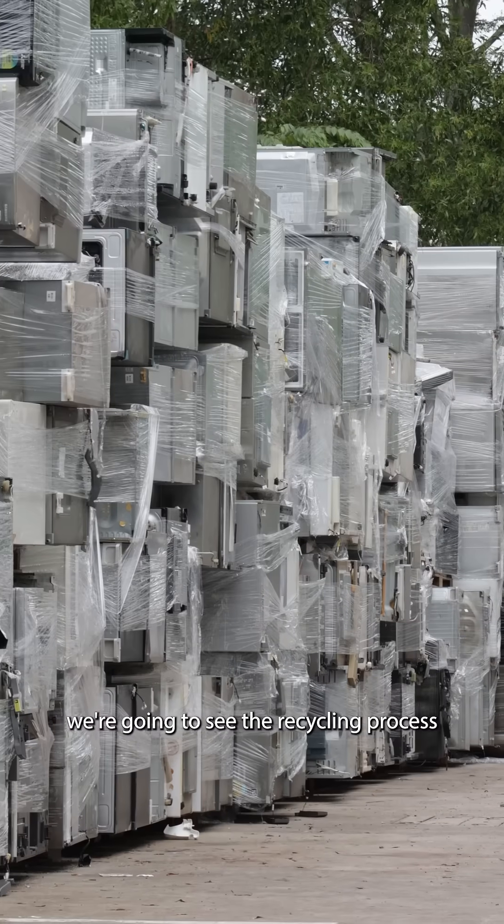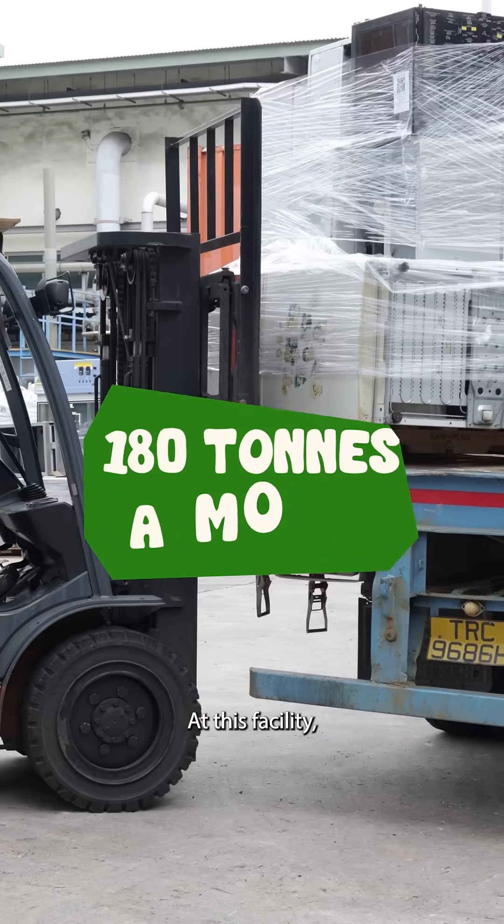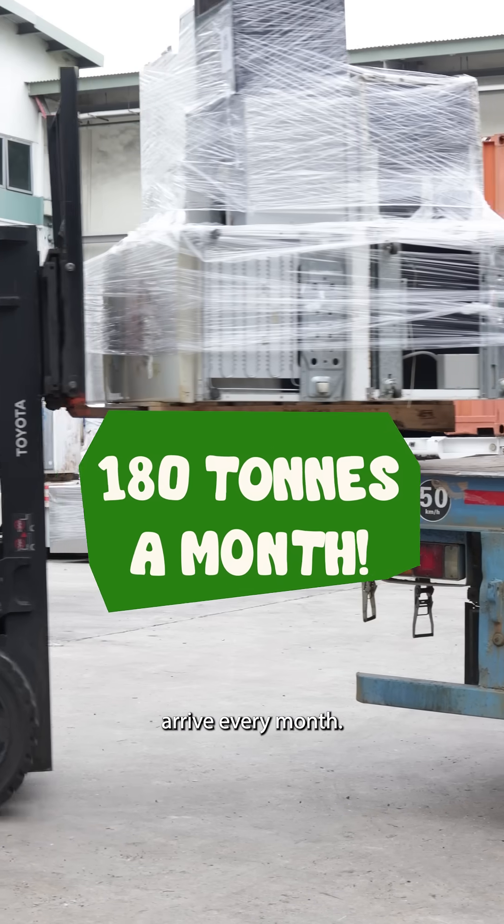Today we're going to see the recycling process for refrigerators. At this facility, about 180 tonnes of fridges arrive every month.